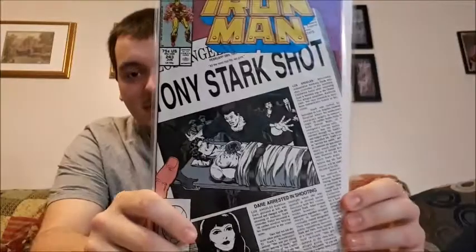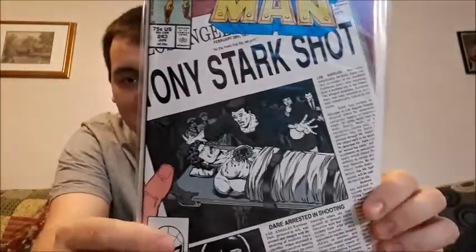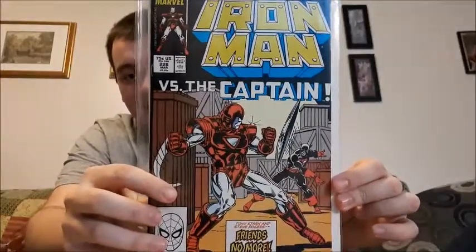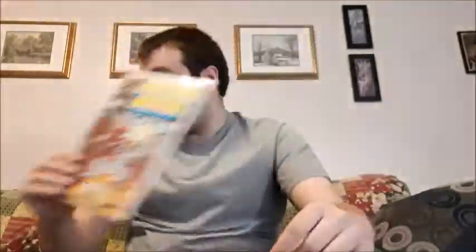Issue 243 — you have Tony Stark on a newspaper cover, on what looks like a deathbed, and there's police in the background. Something tells me he got injured; the police are there. I honestly am saying it like that because I have not read it — it's on the to-do list. Iron Man versus the Captain — not Captain America, just the Captain. Not one I've read either.